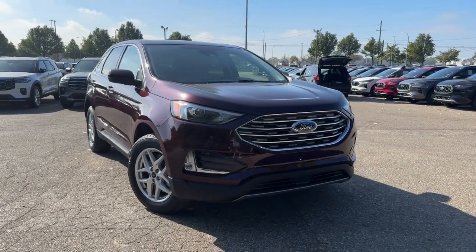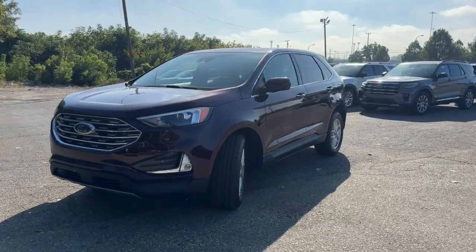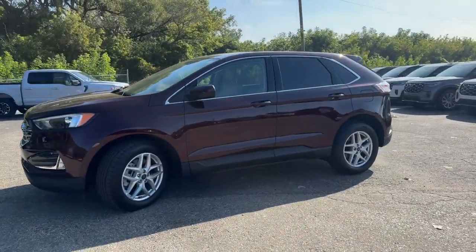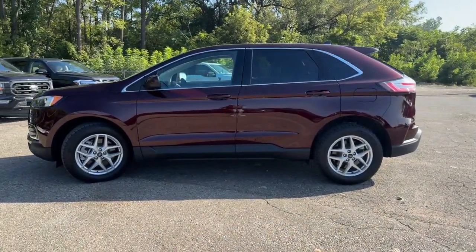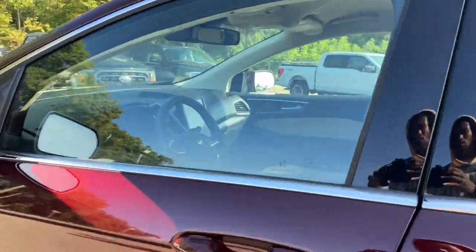Can you see yourself in the 2022 Ford Edge? With less than 10,000 miles on the odometer, this vehicle stands out from the rest. This stylish, versatile Edge delivers comfort, confidence, and capability.